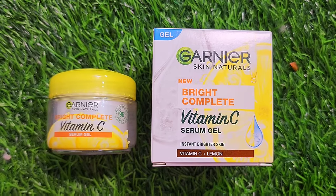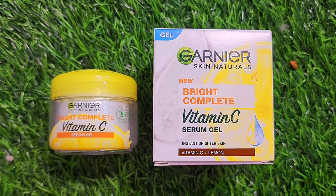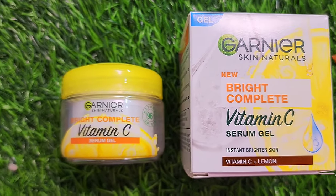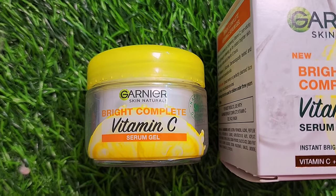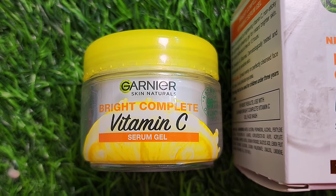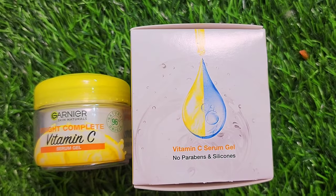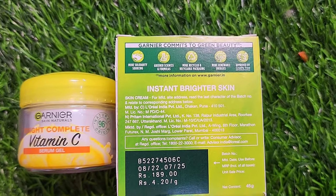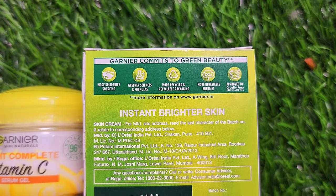This is from 96% natural origin. It is a gel, as mentioned, and all the ingredients are listed. It is oil, paraben, and alcohol free. It offers oil control for up to 12 hours, and because it has a lightweight, non-oily texture, you can easily apply it on your face and neck.